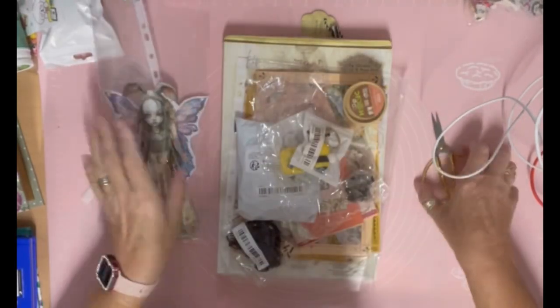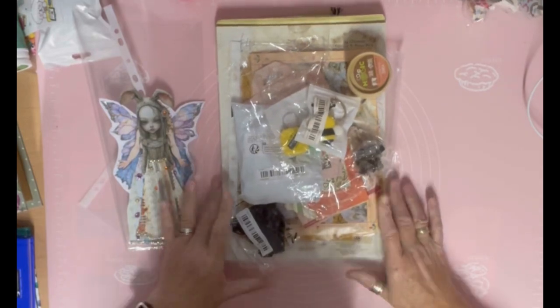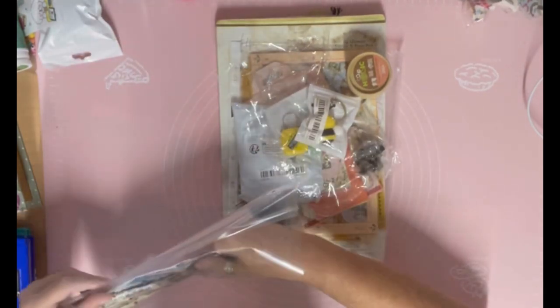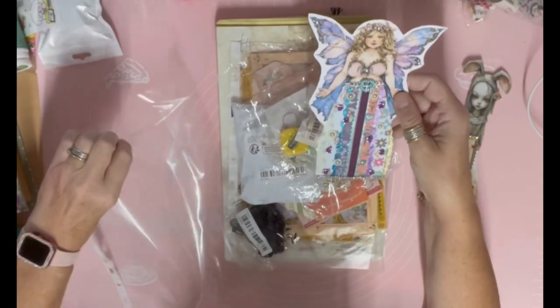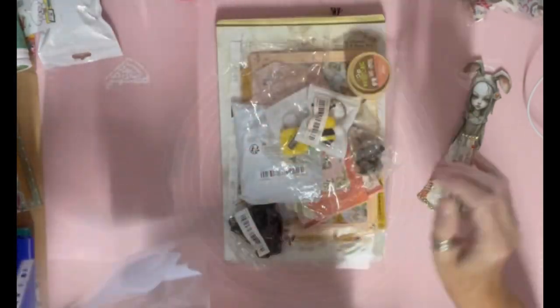Hi everyone, I've been having a good few days with my back, so today I have a little haul for you. I've actually made a little start on the wedding journal. I've shown you this girl before - I could sit and do these all day, I absolutely love them.